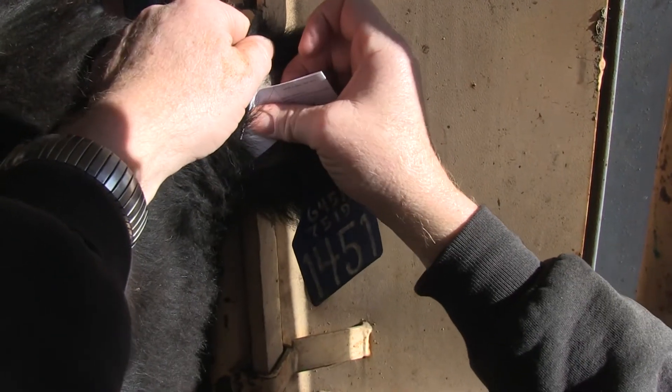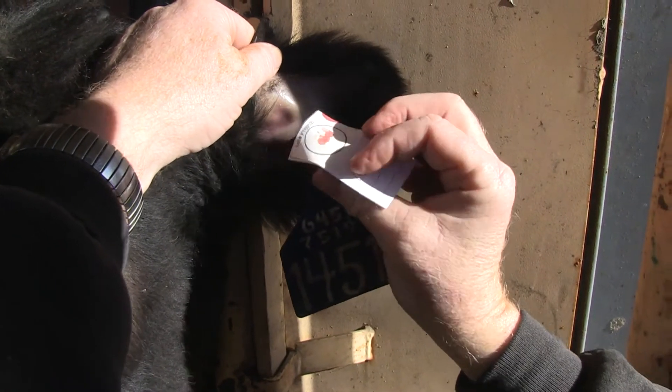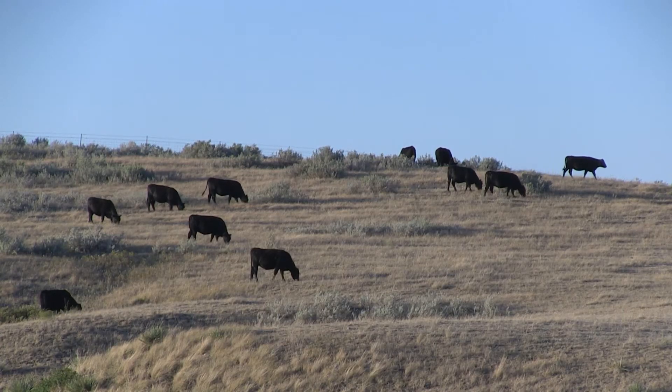Gardner says making DNA technology available to commercial cattlemen is a boon to the industry. This is one more tool that we can put in our toolbox — we can have information to make decisions with, and that's what the association does so well: arming us with those tools that help us make good decisions.